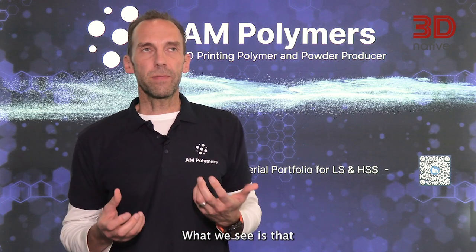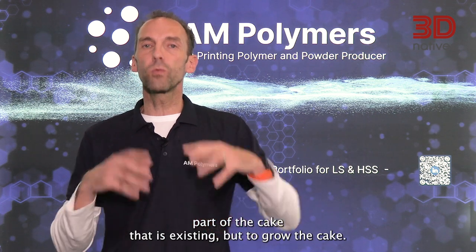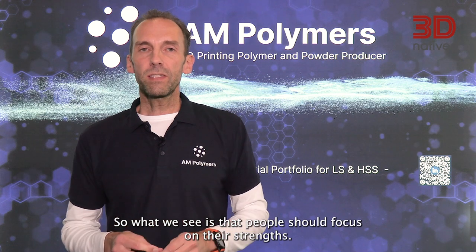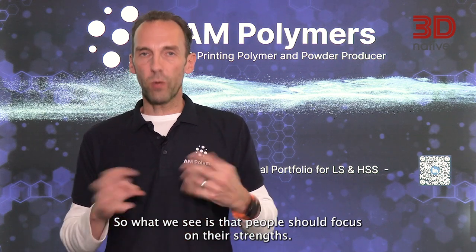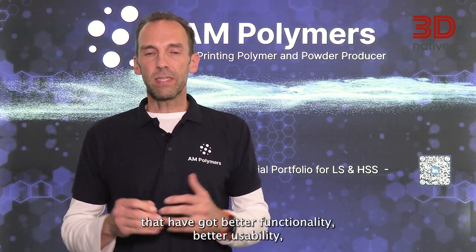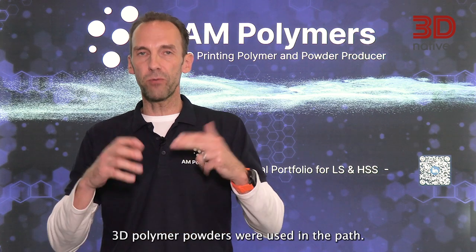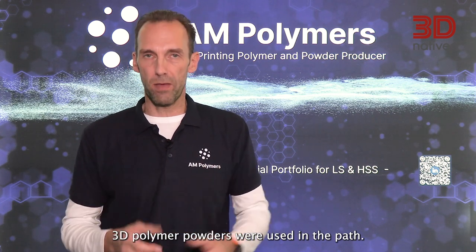What we see is that everybody in the industry should not focus on getting a bit of the cake that already exists, but to grow the cake. People should focus on their strengths — what we would do from the polymer side. We are going to develop materials that have better functionality, better usability, and can go to more applications than 3D polymer powders were used for in the past.